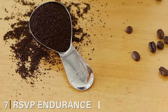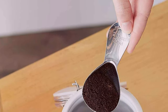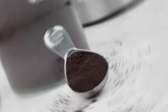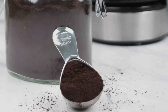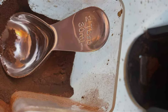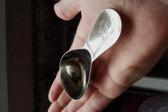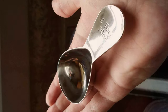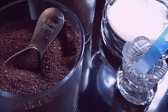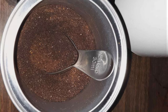Finally, at number 7 and certainly not the least, is the RSVP Endurance Stainless Steel 2-Tablespoon Coffee Scoop. This seemingly simple tool is actually a cornerstone in achieving coffee perfection. Made from high-quality stainless steel, it's visually appealing, incredibly durable, resistant to corrosion, and easy to clean, ensuring it remains a part of your coffee ritual for years to come. The precise measurement it offers ensures you get the perfect coffee-to-water ratio, which is essential for brewing a great cup. In essence, the RSVP Coffee Scoop is a small but mighty accessory that guarantees a great start to your coffee-making journey.